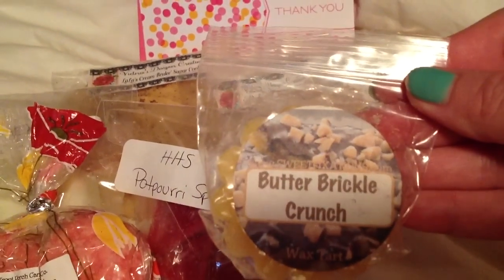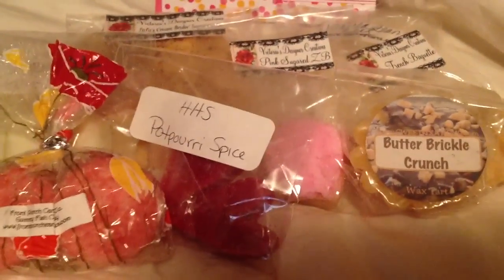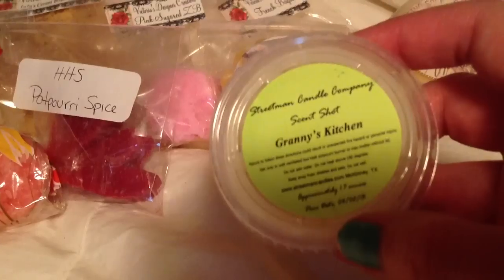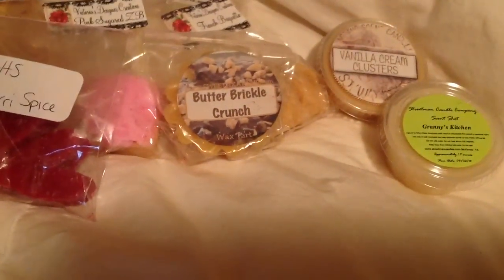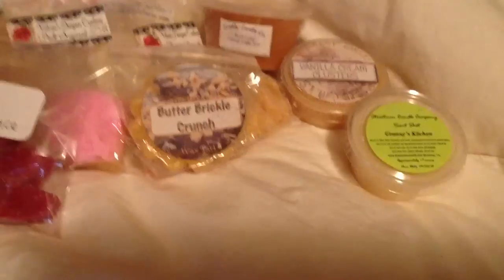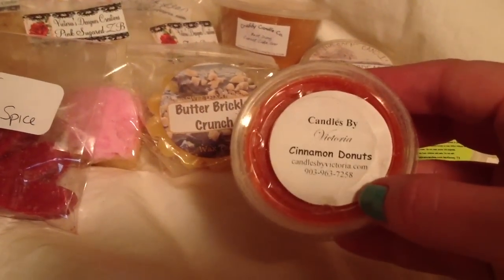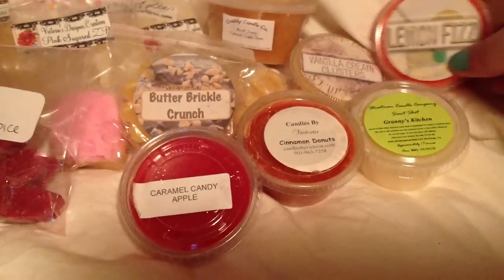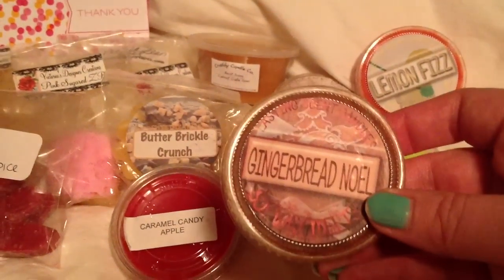I've got a Sweet Fixations Butter Brickle Crunch. Lasting Sip Candles Vanilla Cream Clusters. Then I got Streetman Candle Company in Granny's Kitchen. I put in Krabby Candle Best Dang Carrot Cake Ever. I put in Candles by Victoria Cinnamon Donuts. Haley's Heavenly Scents Caramel Candy Apple. Lasting Scent Candles Lemon Fizz. Lasting Scent Candles Gingerbread Noel.